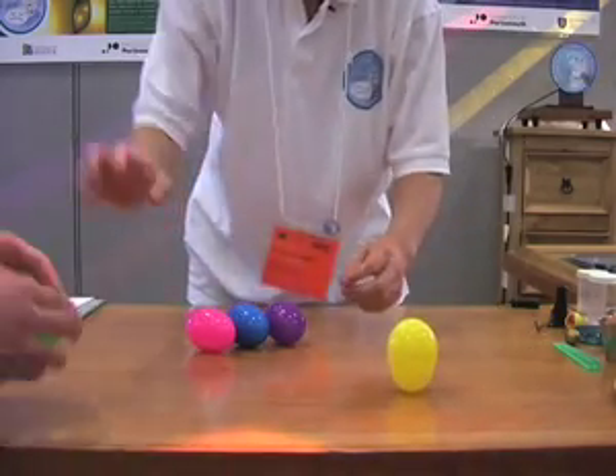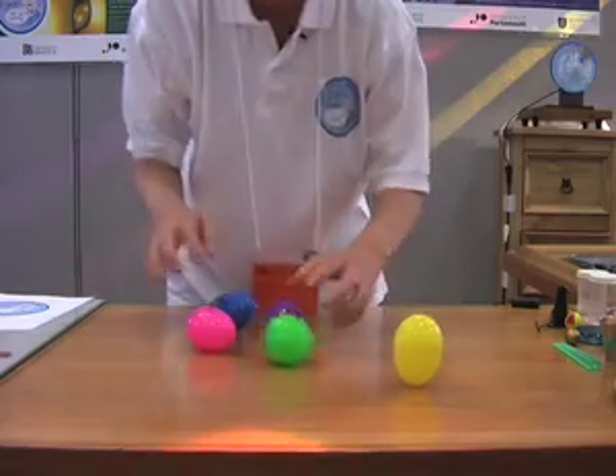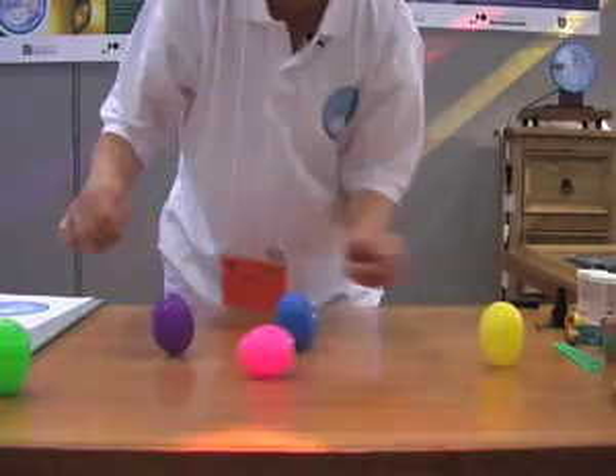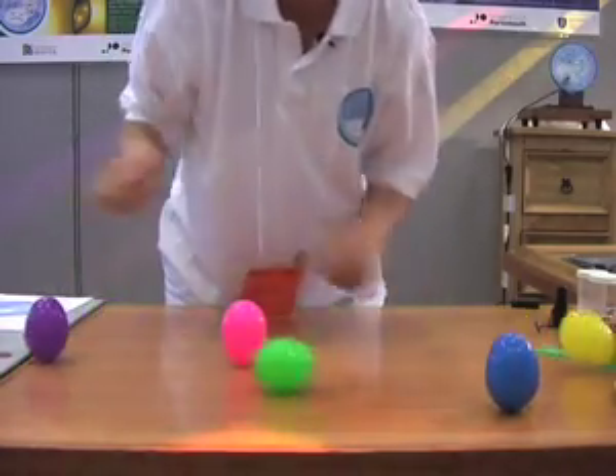Why does an egg stand up when it's spun? In the beginning when you start spinning the egg, the egg is lying down, so potential energy is very low, but kinetic energy — how much it's moving — is very, very large.